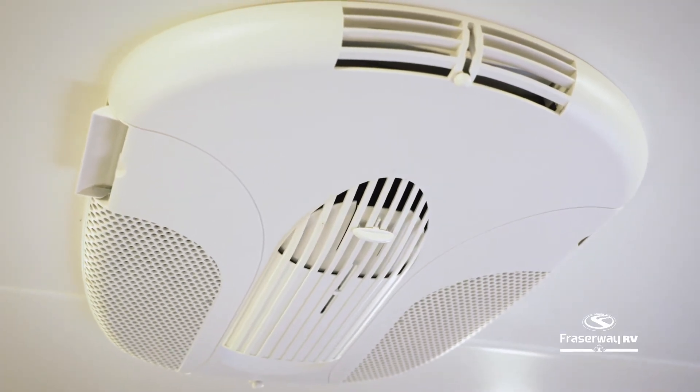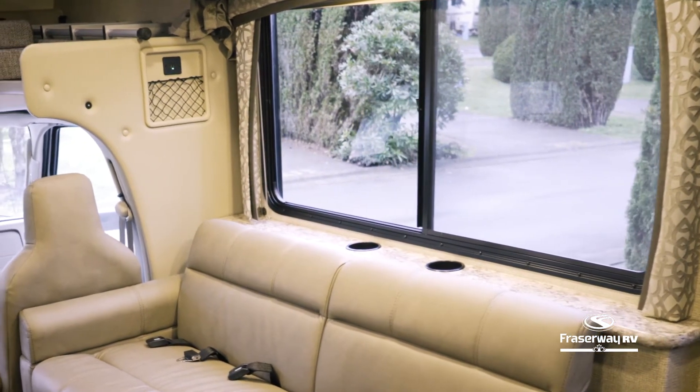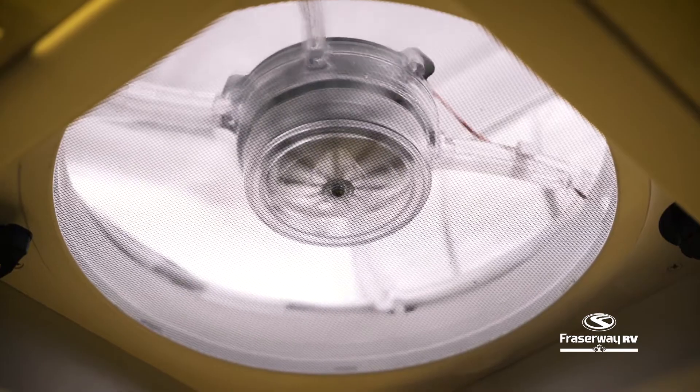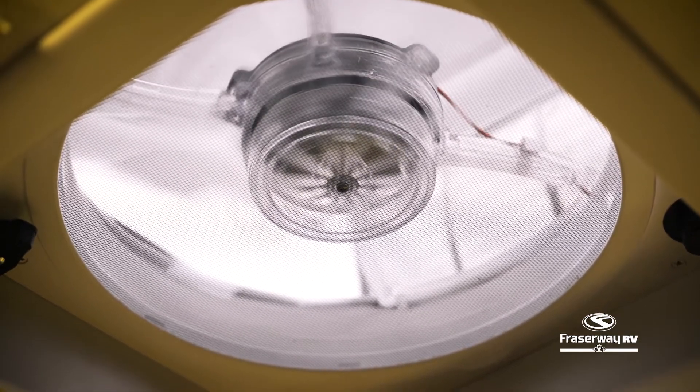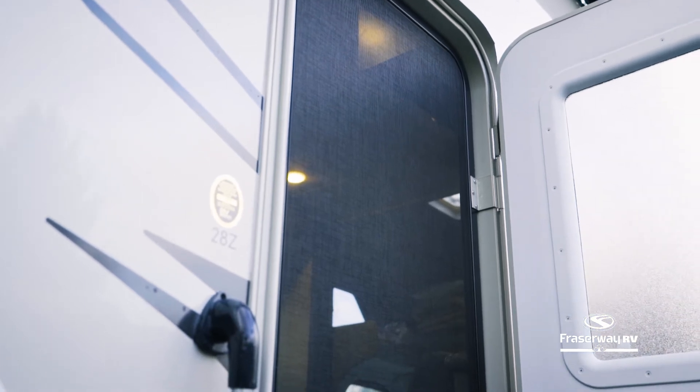This Class C motorhome comes with a roof air conditioner and thermal pane windows to keep heat out in the summer. It also features a powerful but quiet ceiling fan to help circulate the air, or let the fresh air breeze through insect-free with the built-in screen attached to the door.